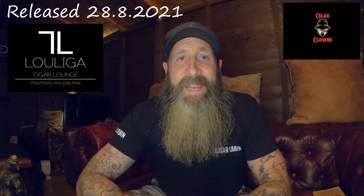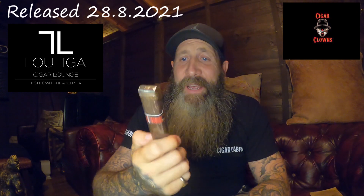The release date for this cigar is the 28th of August. You can order it through the Provada Cigar Club — yes, if you're in the UK there might be some shipping costs, but I think it's well worth the money. They're also doing a release party at the Lu Liga Lounge in Philly, starting at 12 o'clock. Their ideas are crazy, they're just getting better and better, just trying to find the perfect smoke.